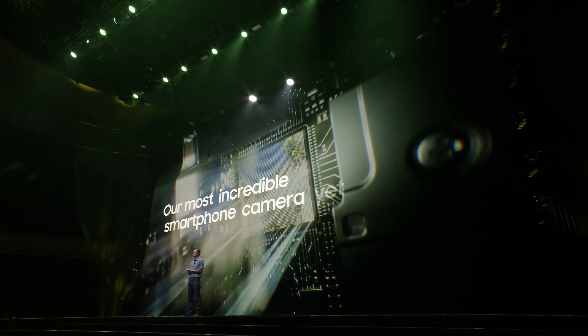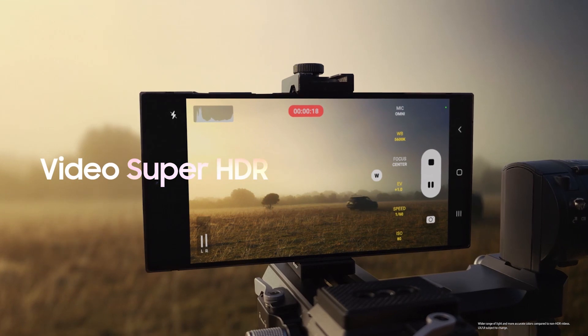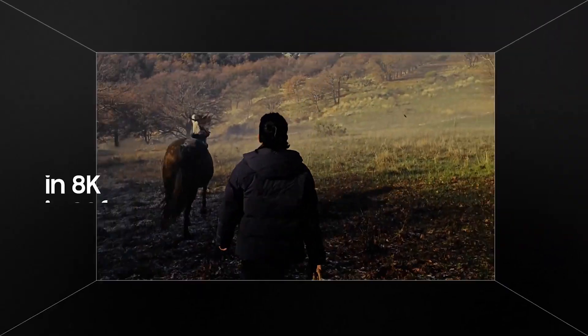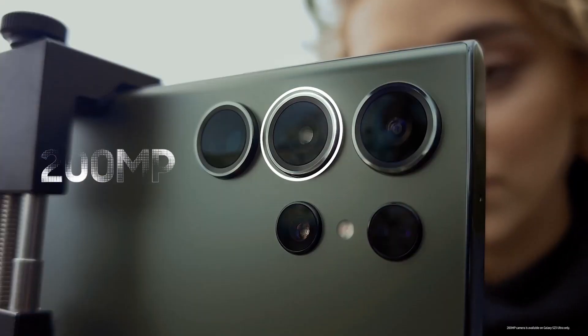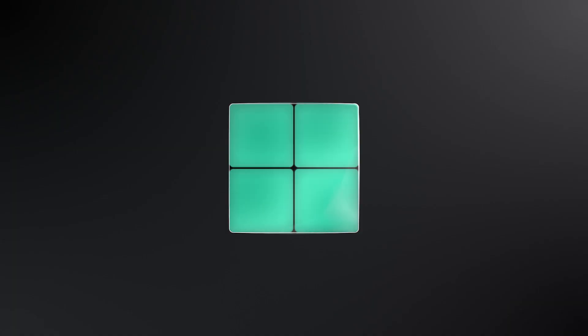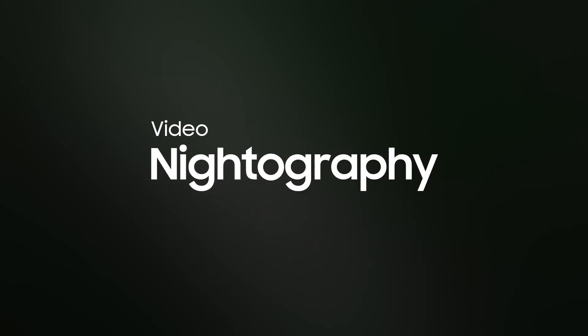Our best camera yet. Super HDR. 8K at 30 frames per second. 200 million pixels with Super Quad Pixel. Vivid colors, even at night.